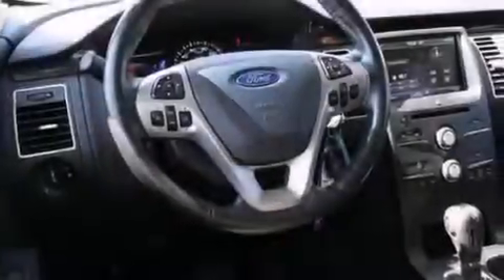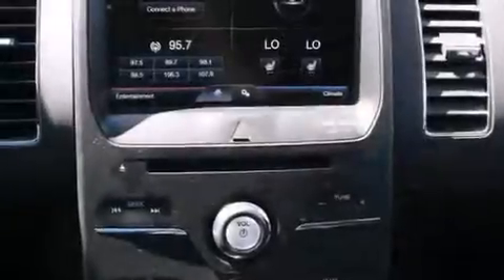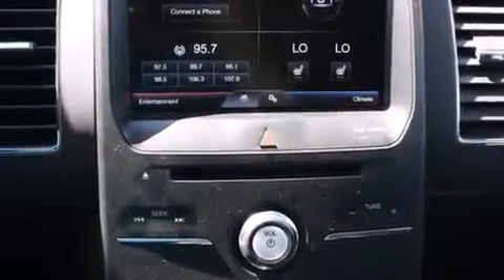The following features are also included: air conditioning with automatic climate control, a pass-through rear seat, cruise control, a leather-wrapped steering wheel, and rear curtain airbags.